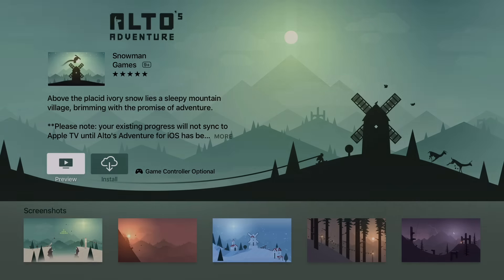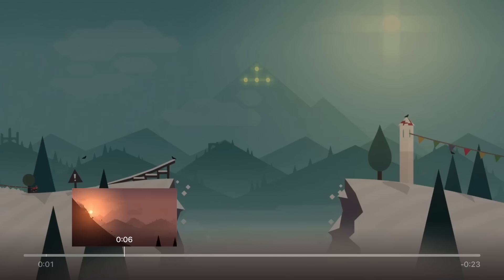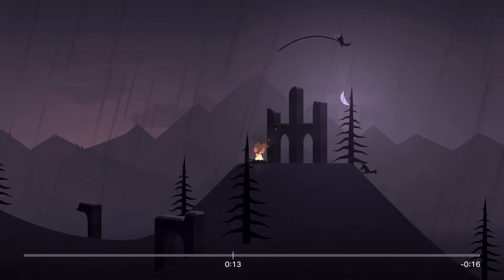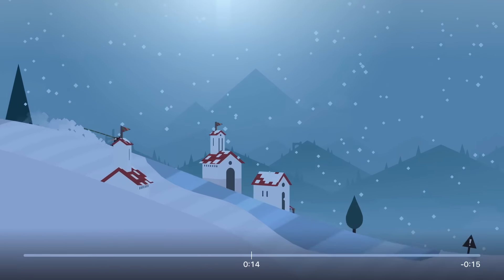You can see the preview button right next to the install button — a great new feature. You can also go into a preview video and scrub through just like this with the Siri remote. You can pause, play, rewind, fast forward — pretty much everything you would expect for playing back videos on the Apple TV fourth generation.